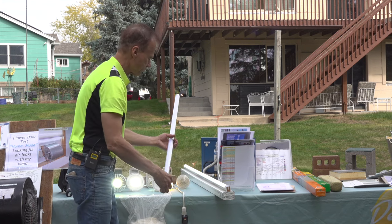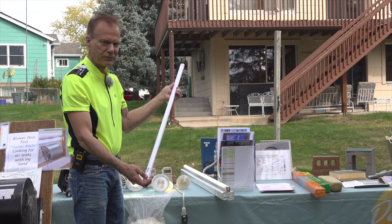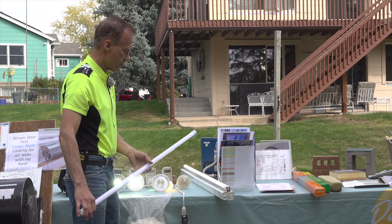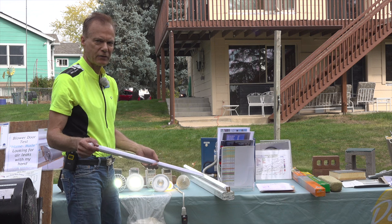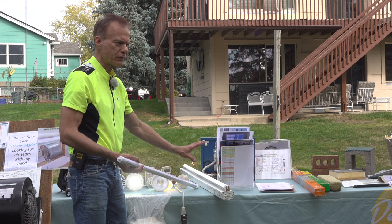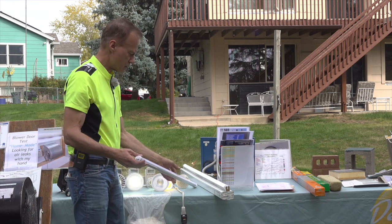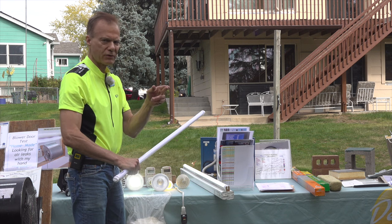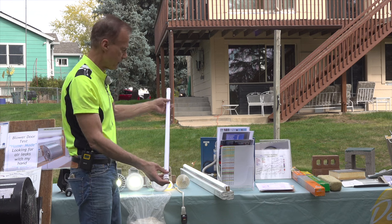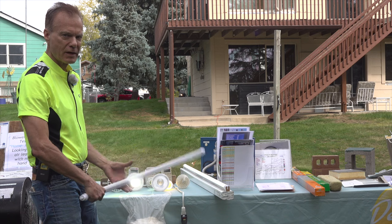Speaking of fluorescents, there are LED replacements for four-foot fluorescent tubes that come in all colors. They can either go into an existing fixture that still has the transformer — which pulls six watts whether you're using it or not — or you can clip out the transformer and wire 120 volts directly from one end to the other. LEDs are plastic — you can hit them and they don't break.